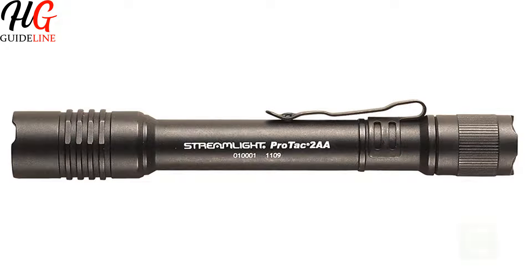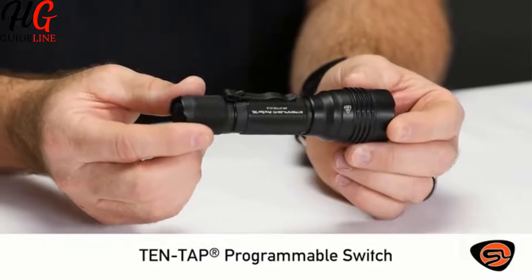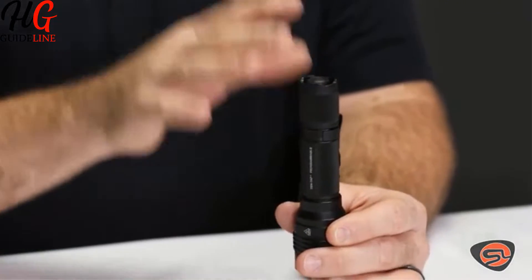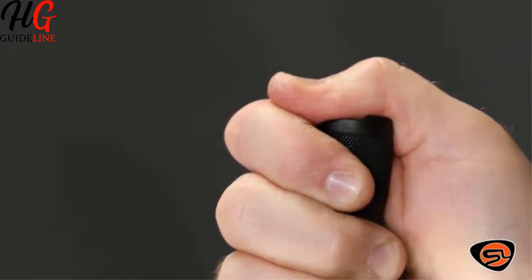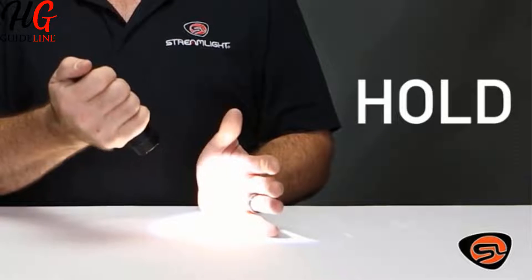Streamlight 88033 ProTac Professional Tactical Flashlight. The Streamlight 88033 is a tactical-slash-pen-light combination that is built to last. It is perfect for military and law enforcement officials and has been designed with a push-button tail switch to easily alter modes whenever you need. Furthermore, these modes are programmable to give you exactly what you need, whenever you need it.